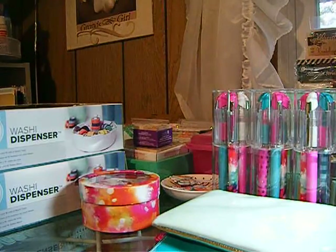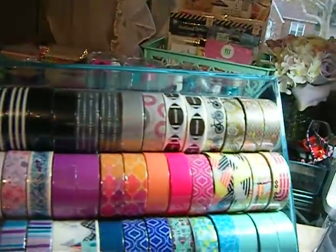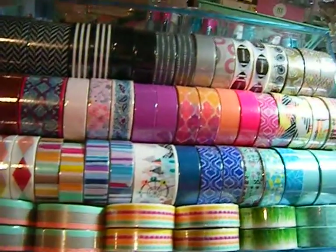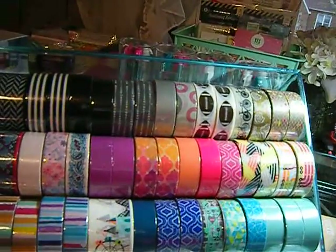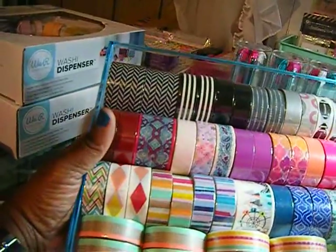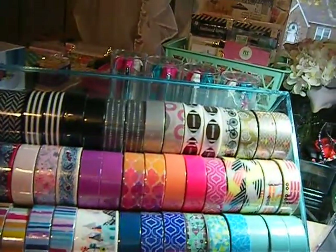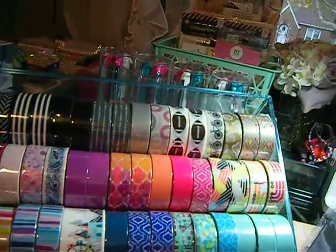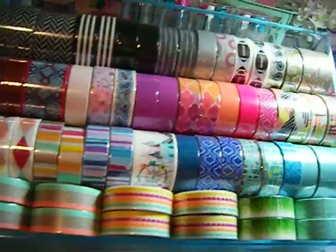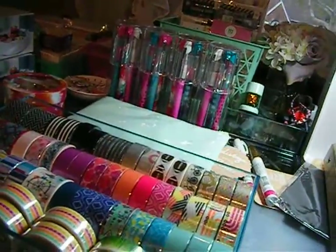I bought all these Scotch washi tapes — I got 60 rolls today at 20 cents a piece. Some of the stuff I got last night, but I went back and got the washi tape today. It's 60 rolls for 20 cents each.